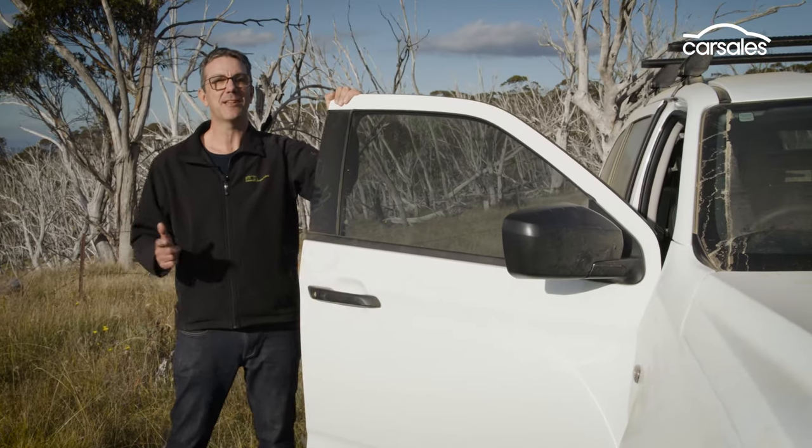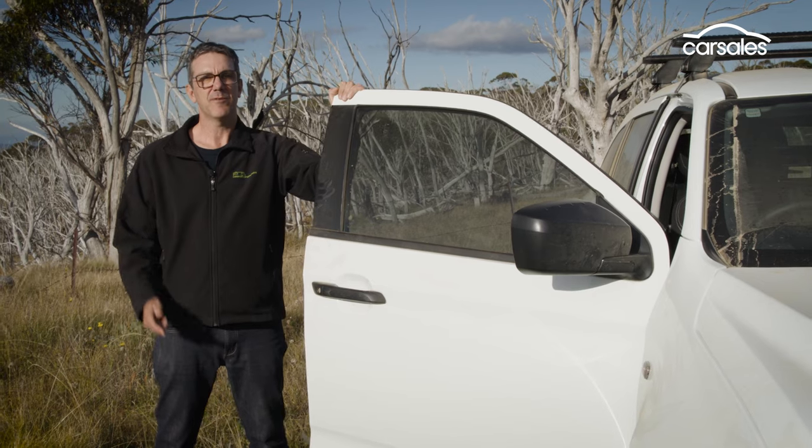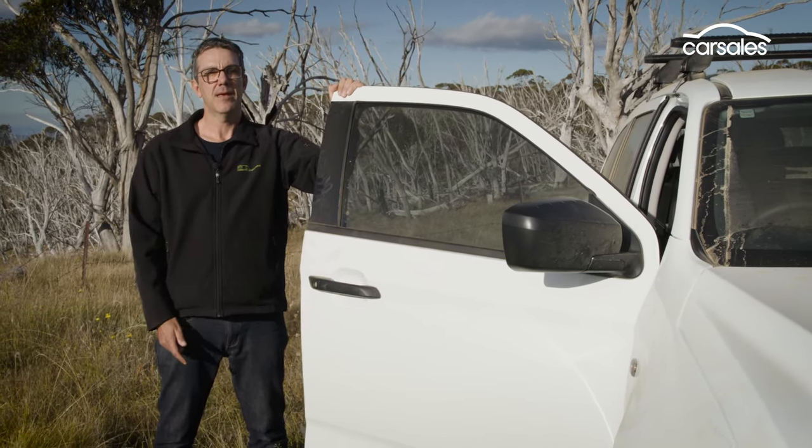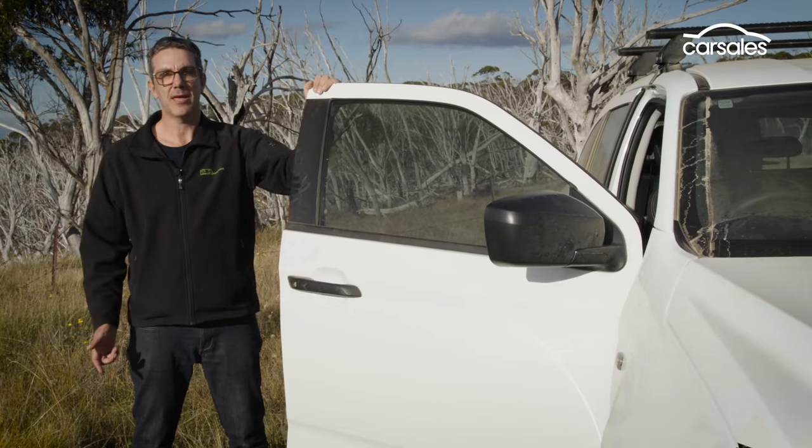The famous Blue Rag Range track is on the bucket list of many off-road adventurers, with plenty of heart-racing sections before you finally reach the top. They reckon the views are worth it, so let's hop in and find out.